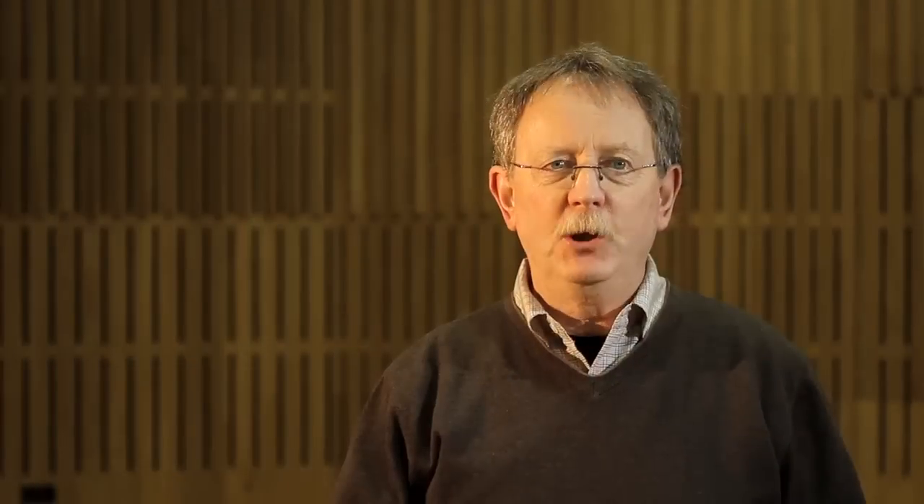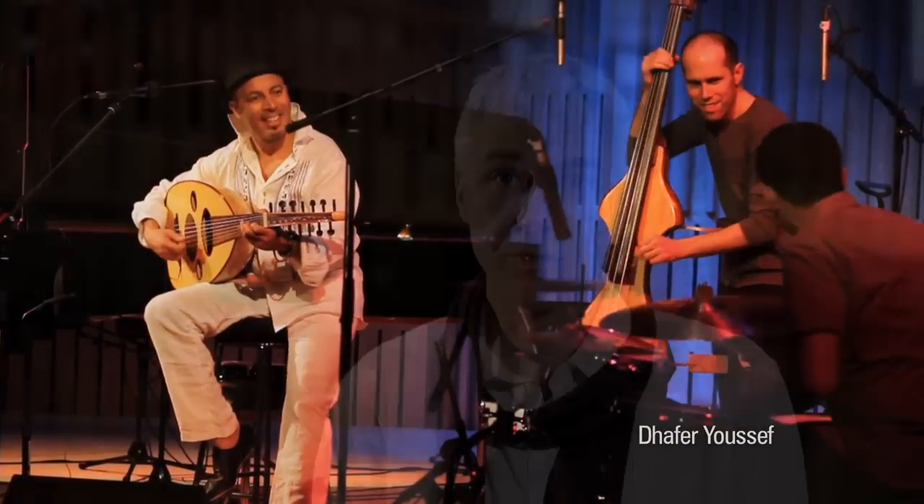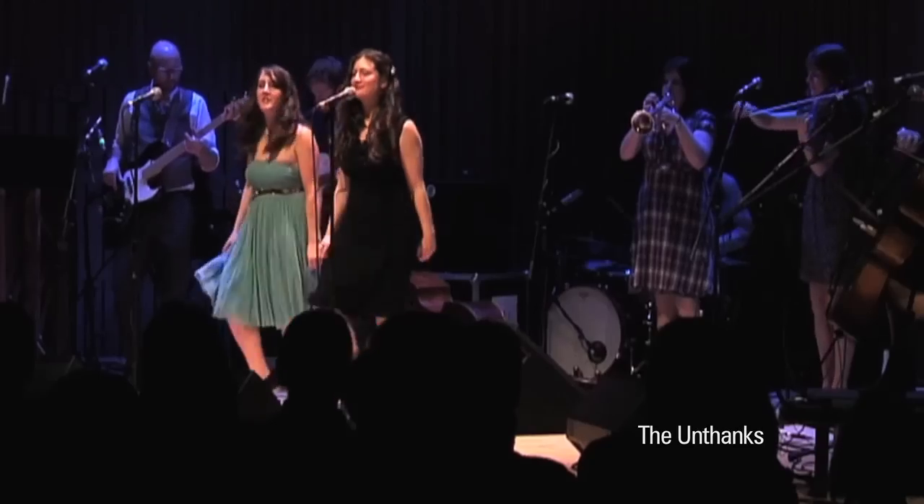Beautiful, accessible and warm. Unique, very special. It's a very intimate feeling, so even when it's full with 300 odd people in here, it's still got that feeling of being a performance just for you. It's things that you get to see here that you maybe don't get to see in other cities.